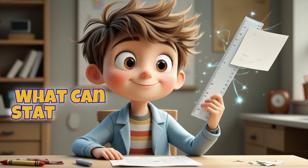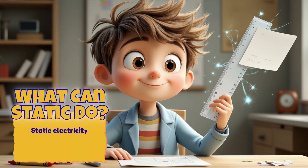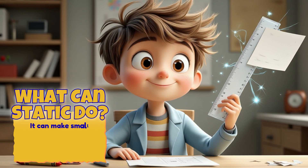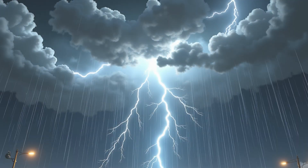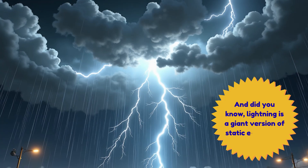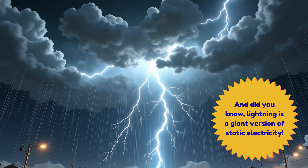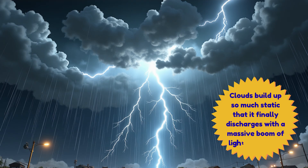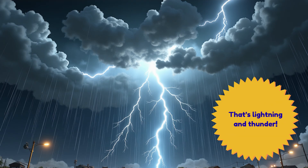What can static do? Static electricity can do some pretty cool things. It can make small objects stick together, like paper to a plastic ruler. And did you know lightning is a giant version of static electricity? Clouds build up so much static that it finally discharges with a massive boom of light and sound — that's lightning and thunder.